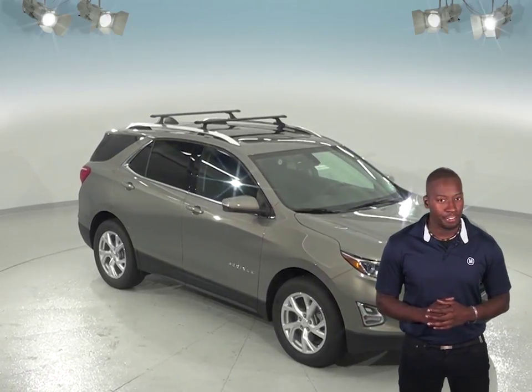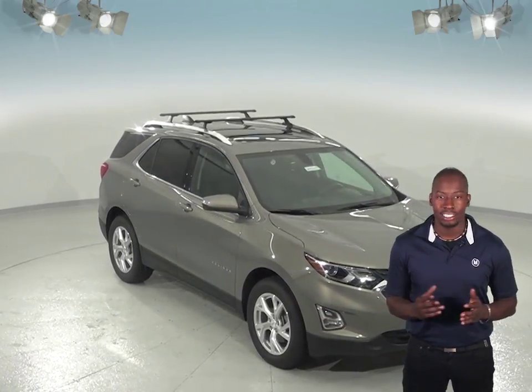If you're considering the Jeep Cherokee to be your next SUV, then you'll definitely want to take a look at the Chevrolet Equinox.